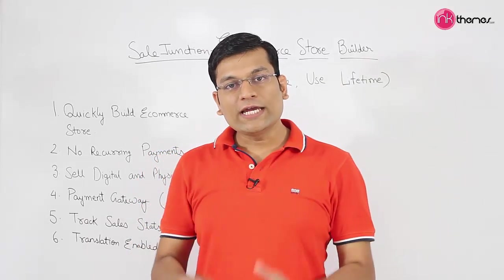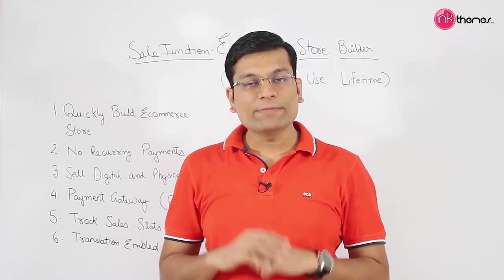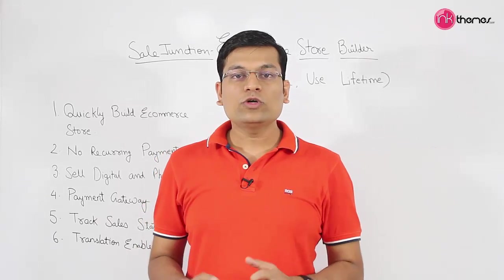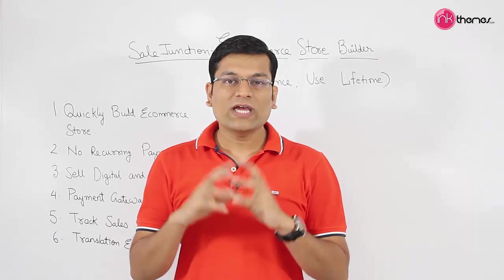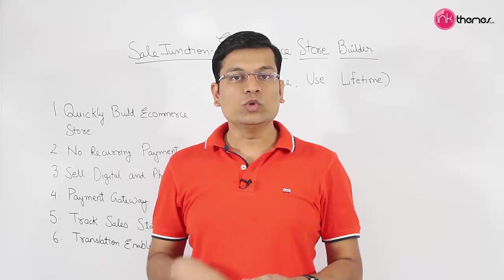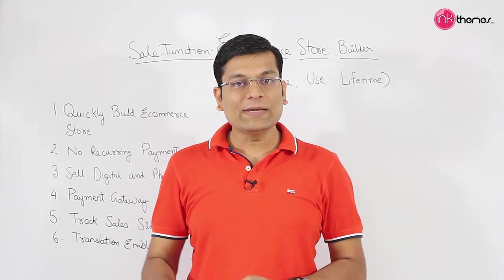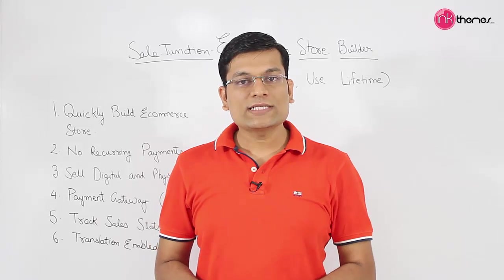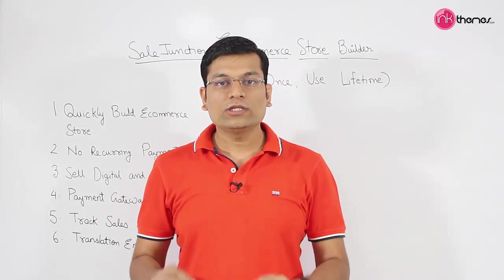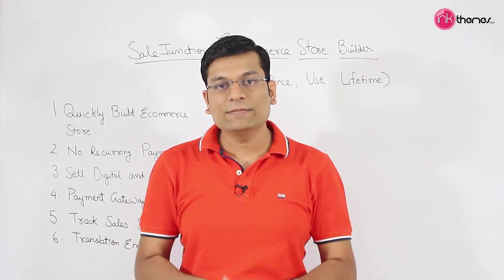There is a great support forum as well. Since the product comes from the team at InkThemes, the support team is behind the product. If you have any specific issue related to usage or building your own e-commerce store, you can email or write to them and you will get support within 24 hours for any question at any point of time.